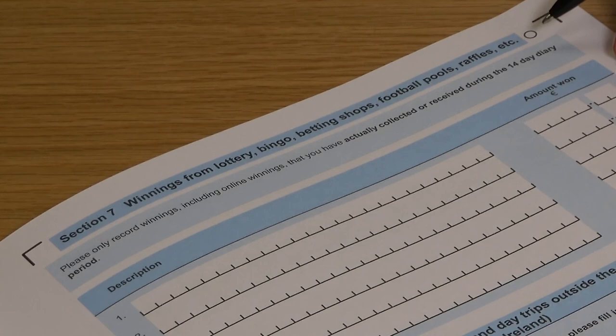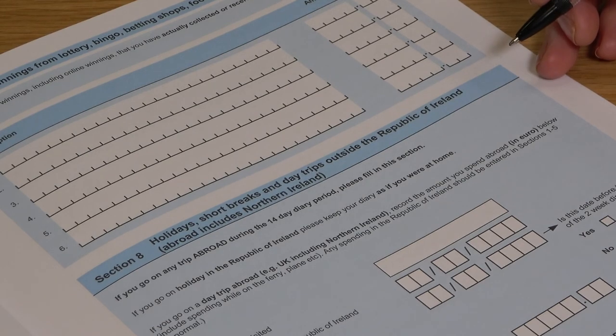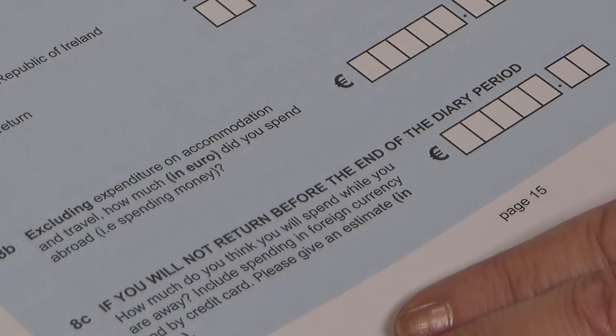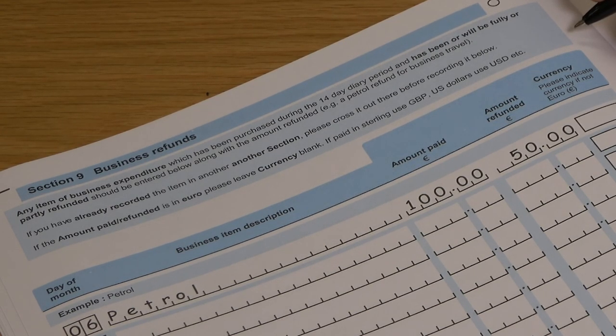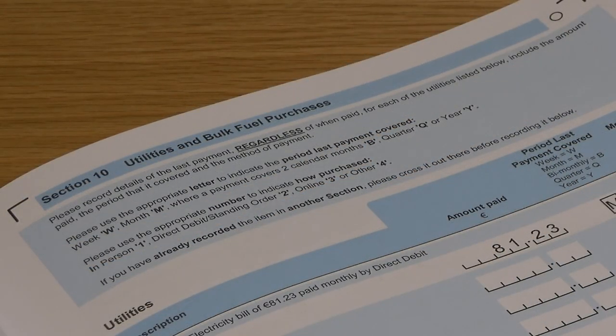Please record monetary winnings that you collect or receive during the 14-day diary period. Section 8 covers holidays, short breaks and day trips outside the Republic of Ireland — abroad includes Northern Ireland. If you go on a trip abroad during the 14-day diary keeping period, please enter details as per the instructions and enter the amount spent during the trip. If you have holidayed in the Republic, fill in the diary as usual. Section 9 is business refunds — please enter any item of business expenditure purchased during the 14-day diary period that has been or will be fully or partially refunded, along with the refund, as in the petrol example shown here. That completes the 14-day criteria for spending diary entries.